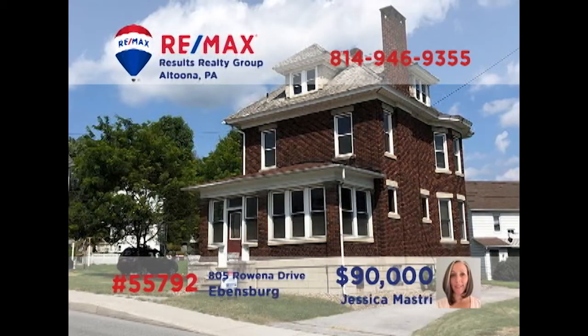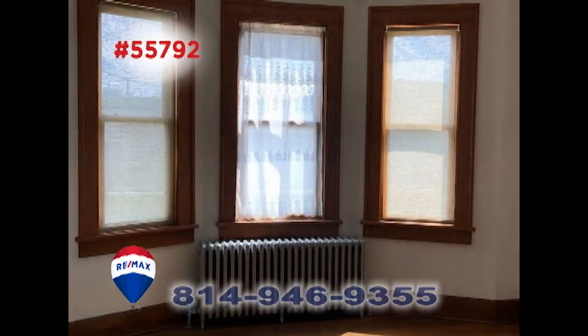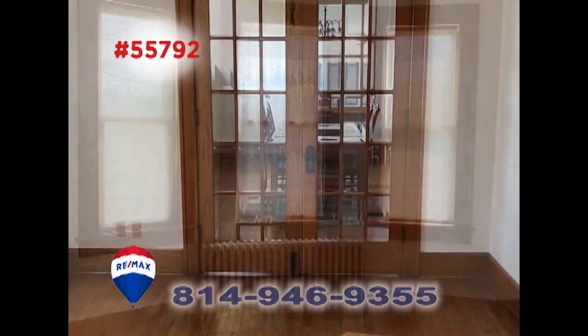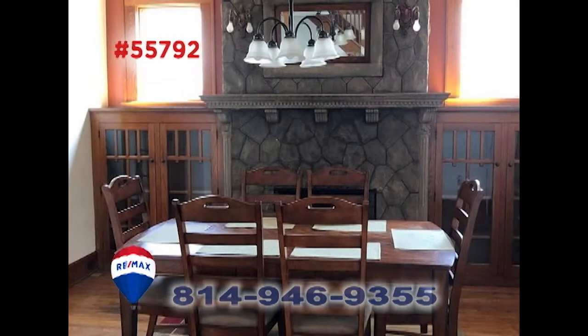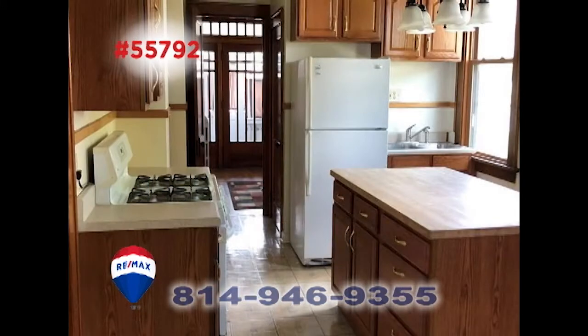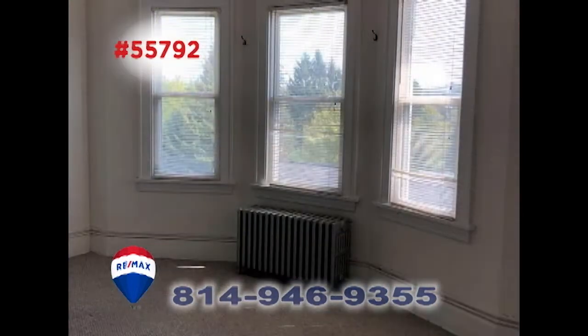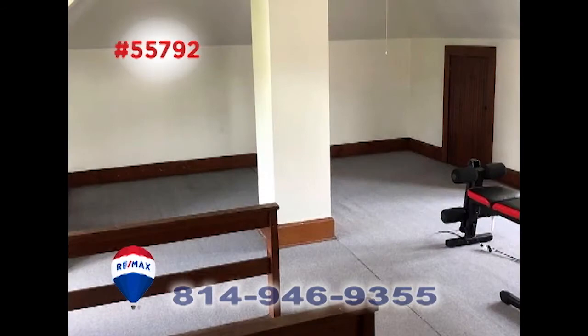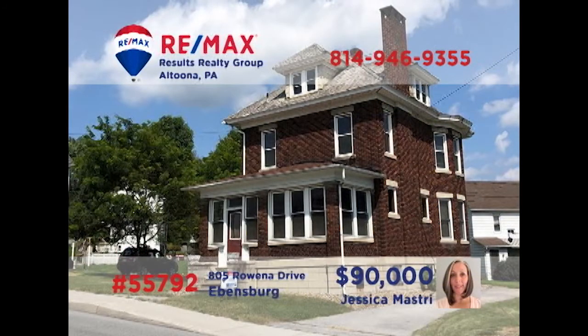Jess Mastery invites you to discover this charming Ebensburg home filled with old-world style and details. Stroll through the foyer and into the living room with turret windows and French doors. The formal dining room features built-in cabinetry and a stone fireplace. Additional features include a work-ready kitchen with butler's pantry, an enclosed front porch, three bedrooms, and a finished attic with heat. You need to see this one in person — take a tour with Jess right away.